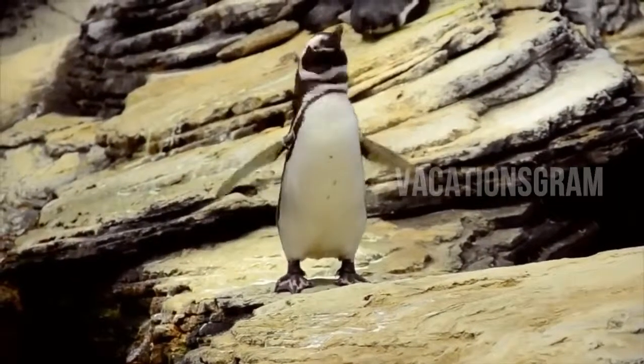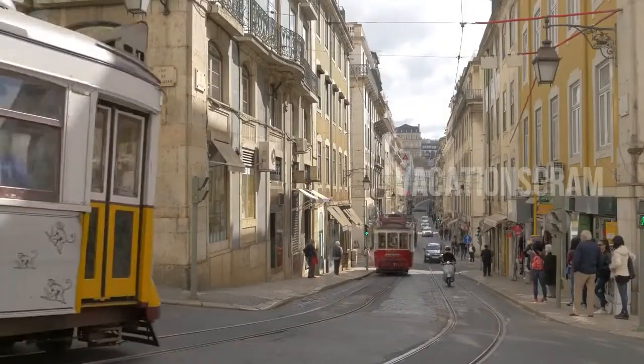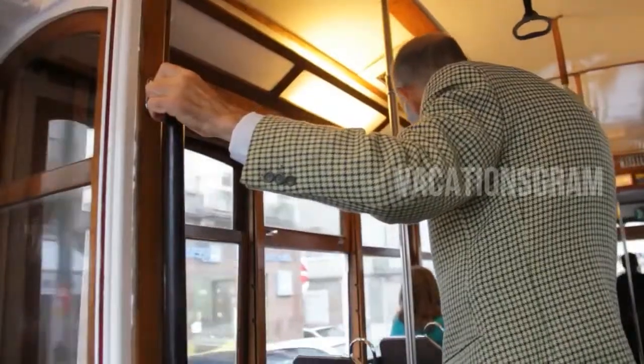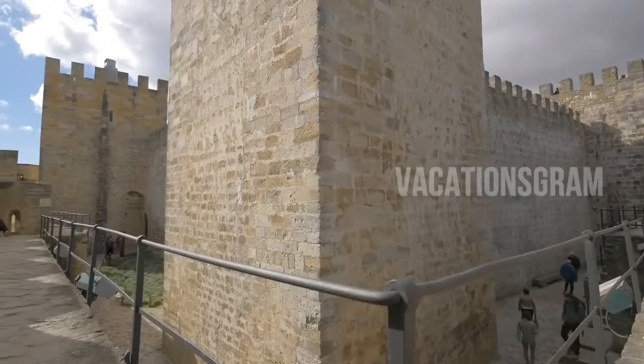The capital of sunny Portugal, Lisbon is situated at the point where the Tagus River estuary meets the Atlantic Ocean. As a travel destination, the riverfront city is as rich and varied as the country's long history, from the ruins of a Moorish castle perched atop one of the city's seven hills to a sidewalk café snuggled against an ancient Visigoth wall.